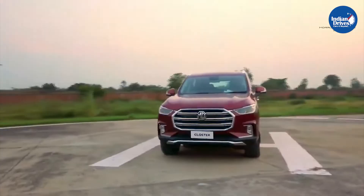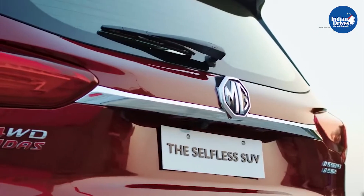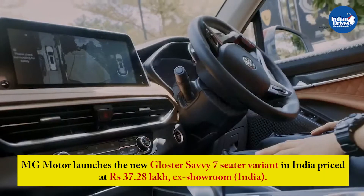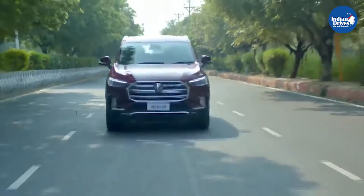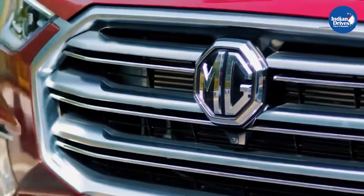MG Motors last year launched the luxurious SUV MG Gloster, and now MG has launched the Gloster SUV with 6 and 7-seat options as the MG Gloster Savvy. MG Motors launches the new Gloster Savvy 7-seater variant in India priced at Rs 37.28 lakhs ex-showroom. The top variant of the premium SUV is now available with 6 and 7 seating configurations at no extra cost.